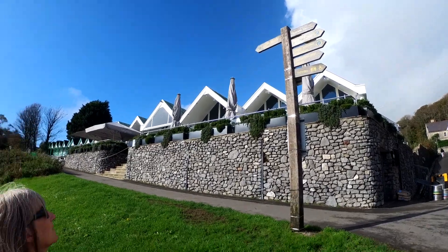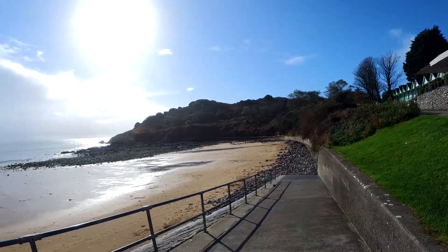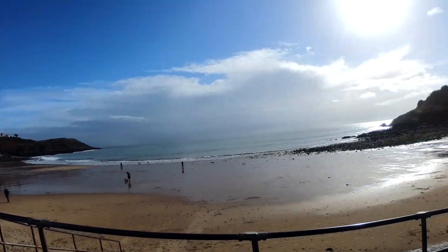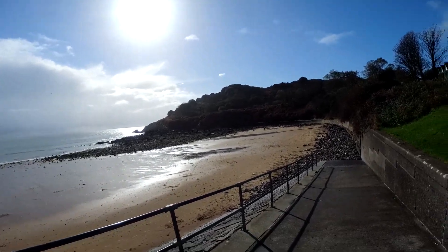The next bay along is Caswell, which is where we parked up originally when it was chucking down with rain. But look at it now! So basically we're doing the walk in the opposite direction to what we planned.